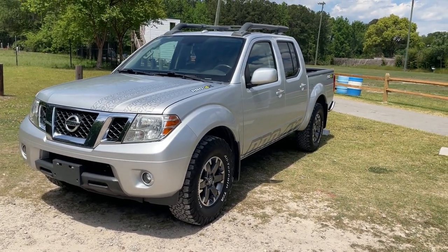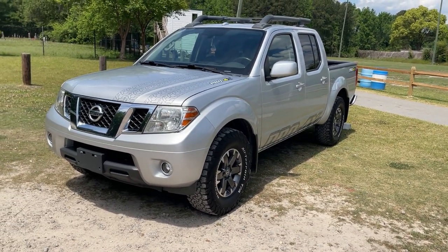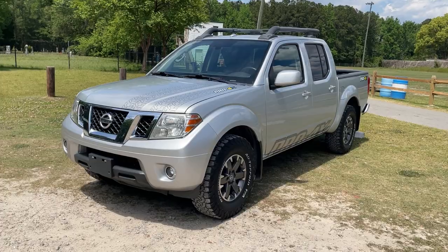Without further ado, let's go ahead and take a walk around this vehicle, look at all the different features, then we'll start it up, check out the interior and all the features inside, and then we'll wrap it up.